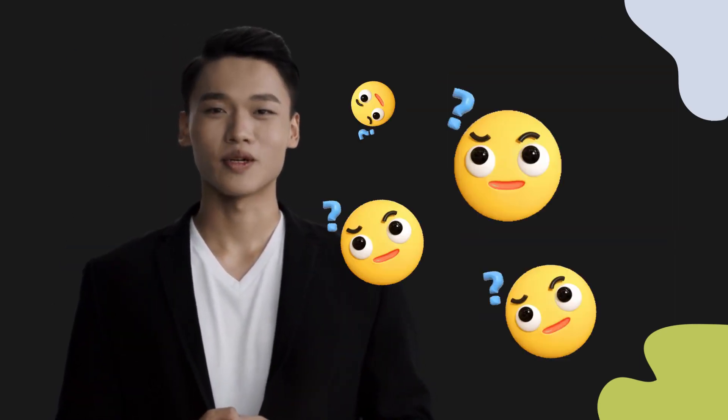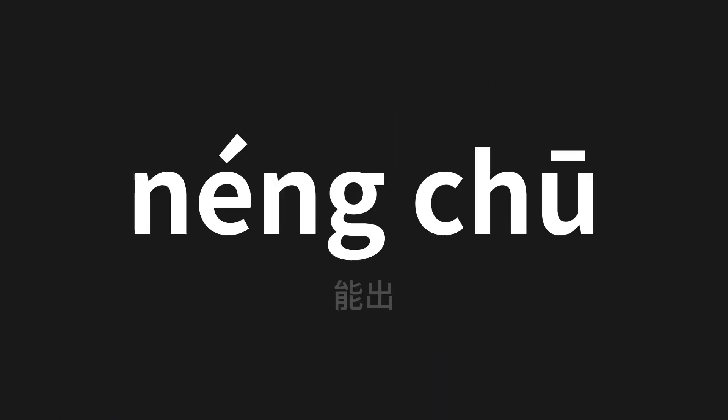Welcome to this pronunciation video. Today we will be focusing on a new word that you might find challenging or intriguing, so let's dive into today's word — which means 'be able to' in Chinese. Let's say it all together.